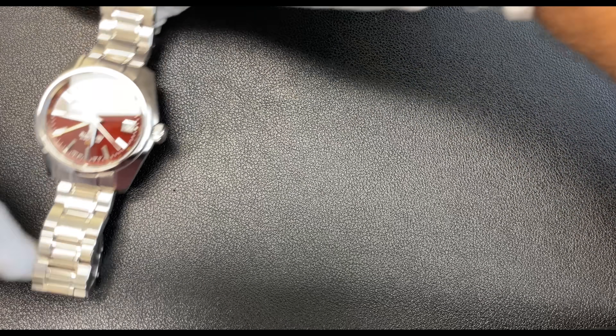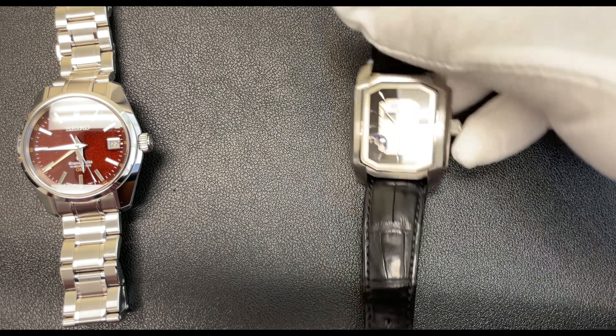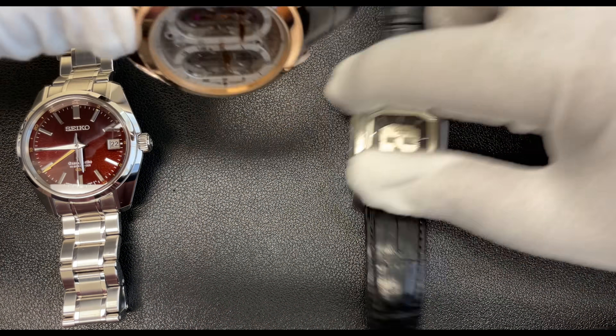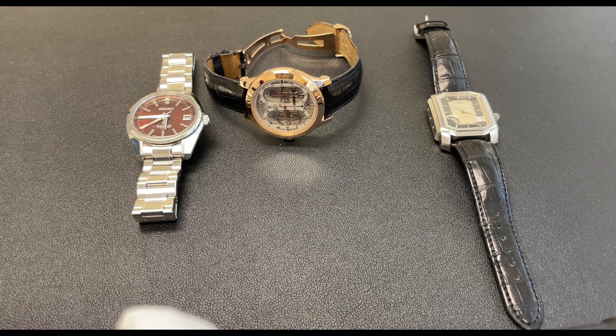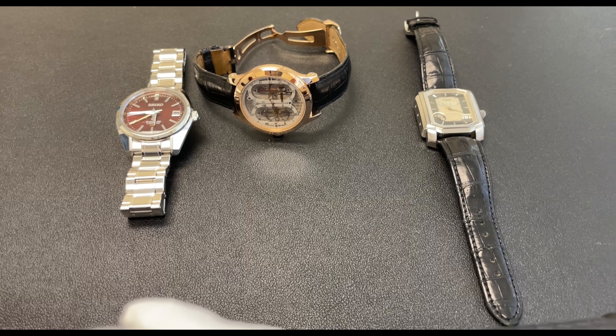As you can see, there's a lot of value to be had in this price range. My macro lens is currently being repaired, but we have the Grand Seiko, the Glashütte Original, and the Carlo Ferrara — all fantastic value for money. Anyway guys, that's it for today. Thank you for watching and we'll catch you in the next one. Take care.